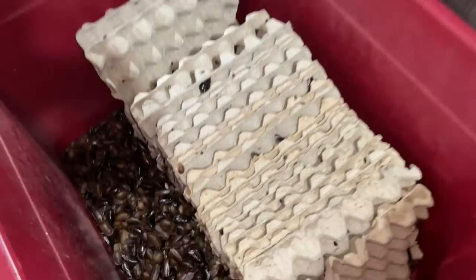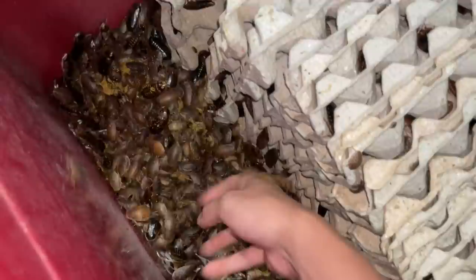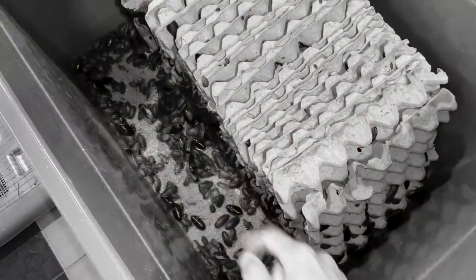Just a couple minutes later, you can't even see the food. Look at the amount of roaches — that is crazy. There's so much less food already. So now you know how quickly roaches detect food. If you don't want roaches in your room, don't eat in your room, and don't leave food items around. Just as quick as they are to disappear when I move them, they're back.